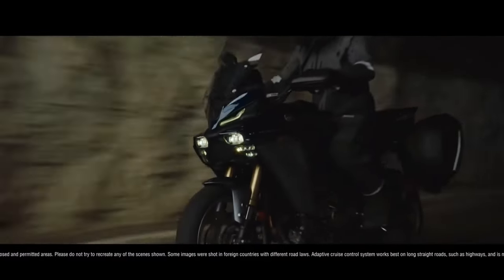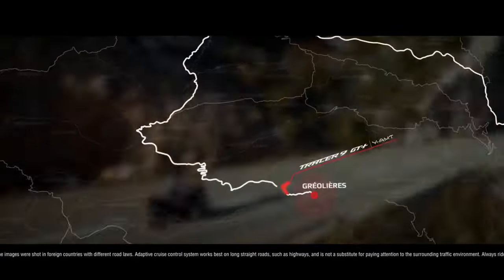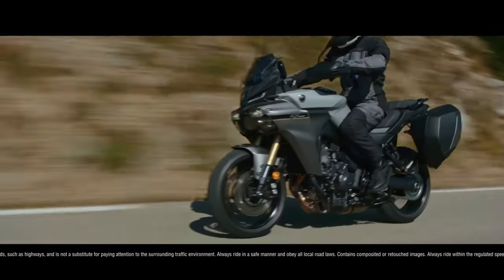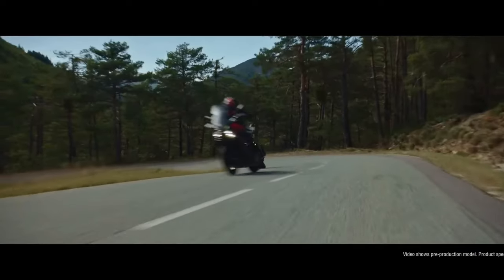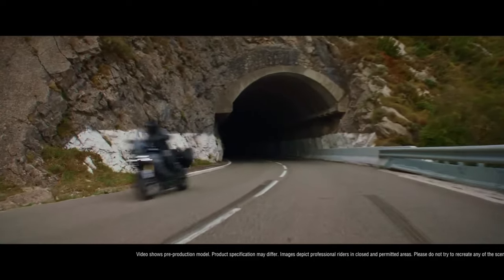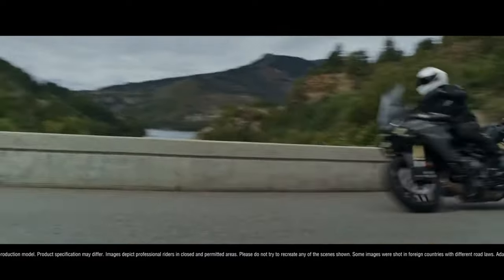Designed to take on the roads of life, the Tracer 9 GT is packed with clever engineering and design solutions to ensure the best possible riding experience. Lightweight wheels, constructed using Yamaha's Spinforge process and shod with bespoke Bridgestone tires, contribute to a light and agile machine, beautifully matched to the playful three-cylinder cross-plane engine and lean-sensitive electronic rider aids.